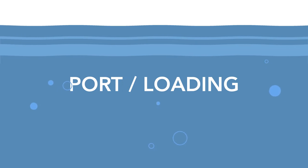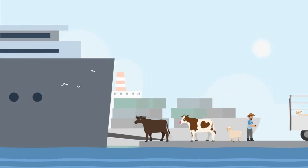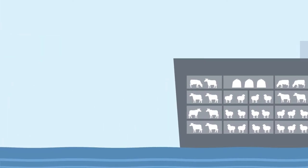Livestock are then loaded onto ships by trained stock people. The number of animals counted into each pen is based on their size and weight to ensure they have enough room to move around and lie down.